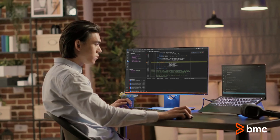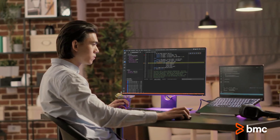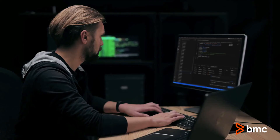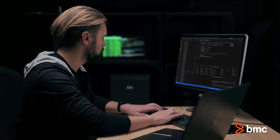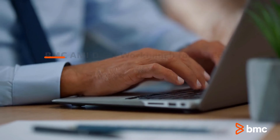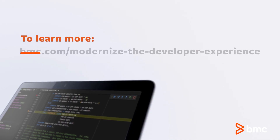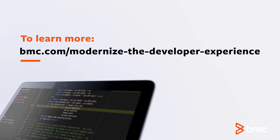Empower developers to leverage the tools and interfaces they use the most, improve hiring, onboarding, and productivity with a great developer experience, and deliver new mainframe innovations more frequently and faster with BMC AIME DevX Workbench for VS Code. Learn more at BMC.com. Modernize the developer experience.